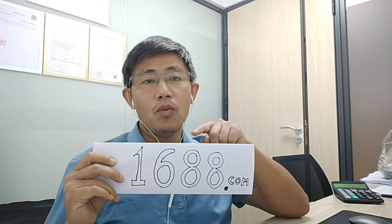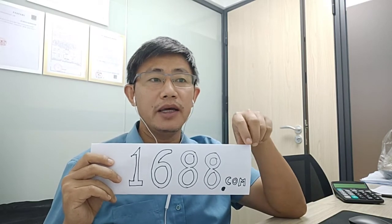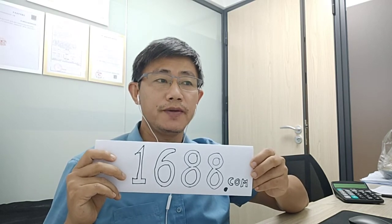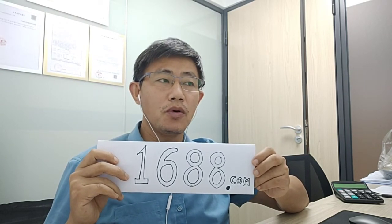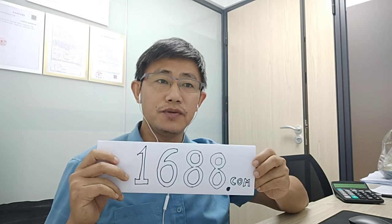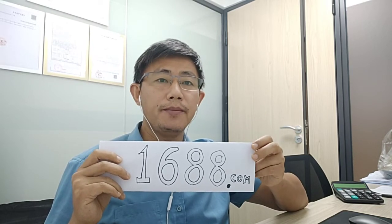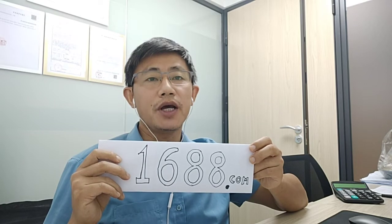As 1688.com is designed for China domestic trade only, it does not support payment solutions from abroad. So your payment must be done offline, or otherwise you need to open a bank account in China.